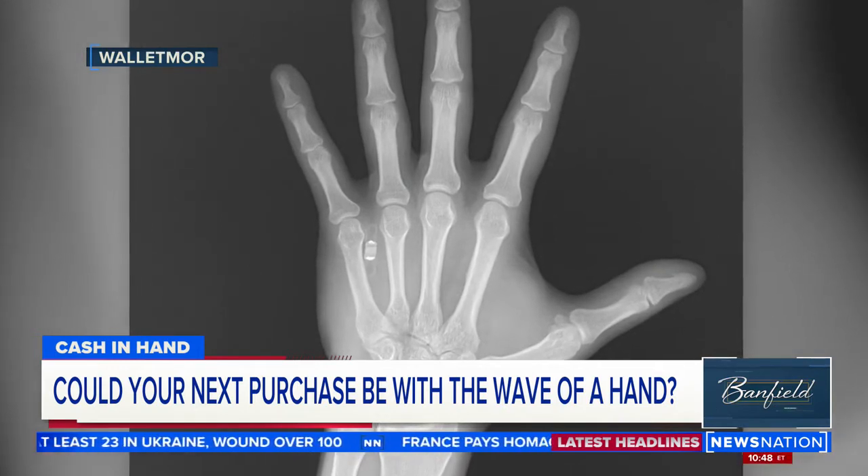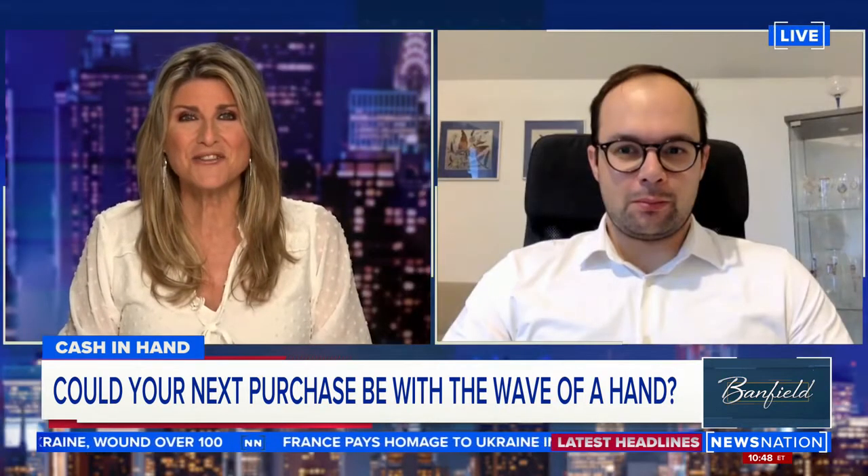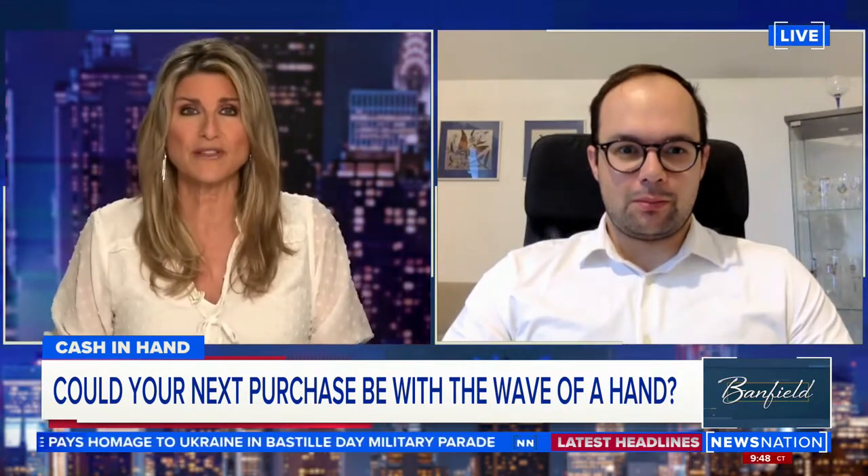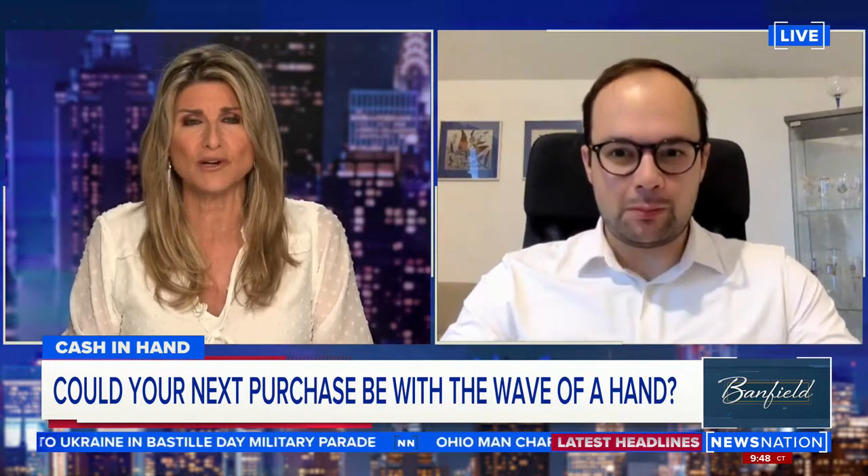Joining me now is Wojtek Paroda. He's the CEO and founder of Walletmore. This is so futuristic and out there — walk me through how it actually works.